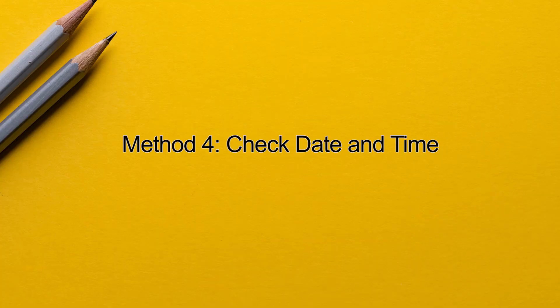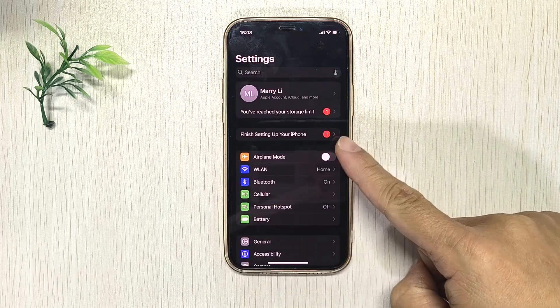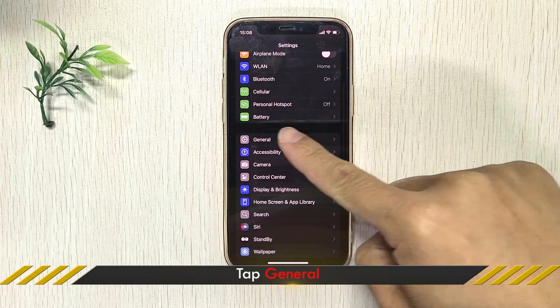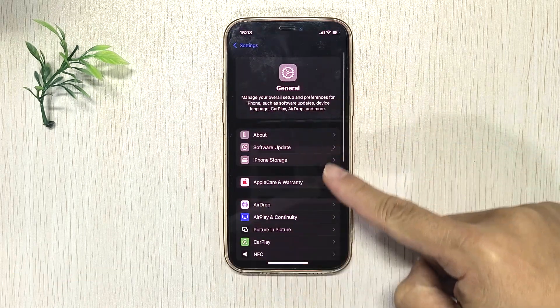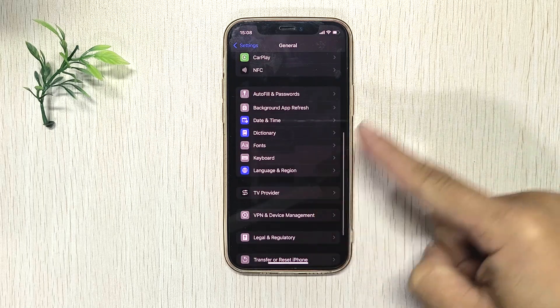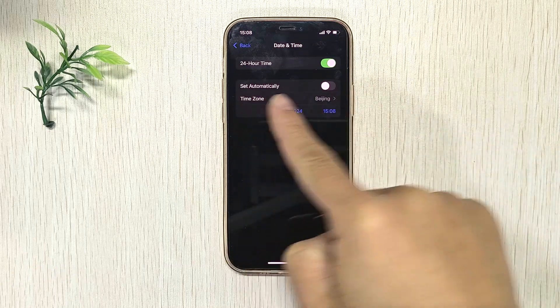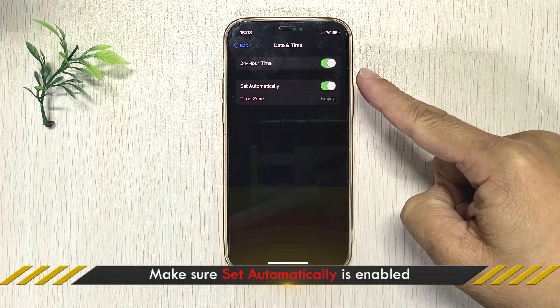Method 4: Check Date and Time. Open Settings and tap General. Make sure Set Automatically is turned on.